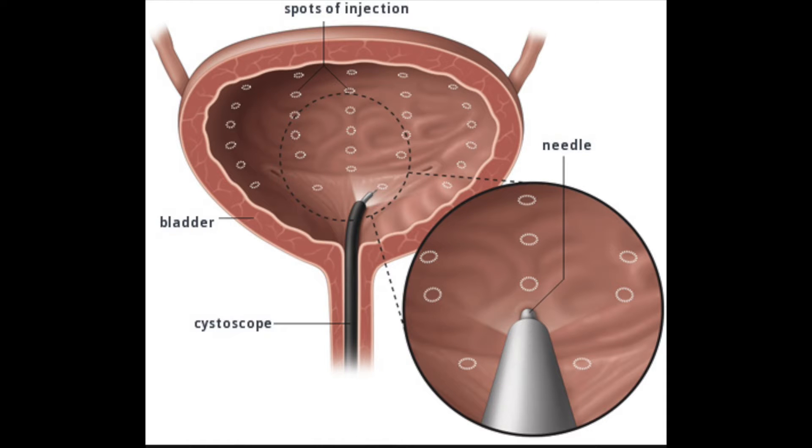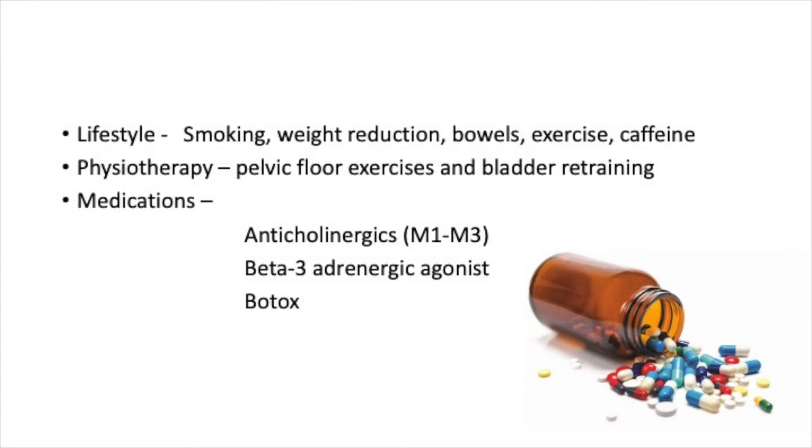Botox injections into the bladder are another possibility. This requires a short operation and usually needs to be repeated every nine months or so.